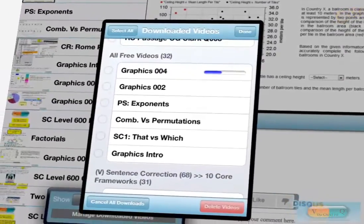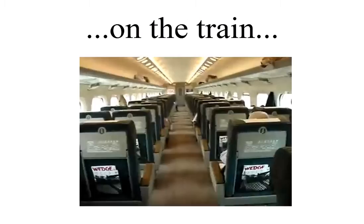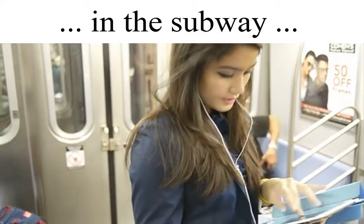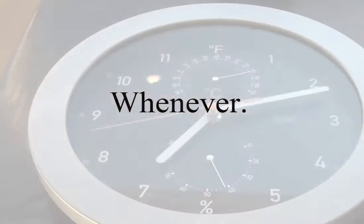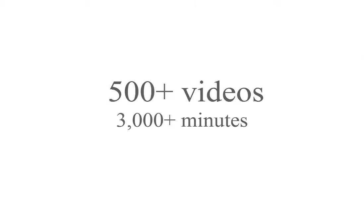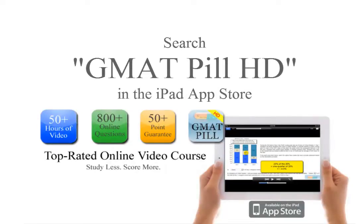View them later even without an internet connection. Study GMAT on the go — on the train, in the subway, on your couch, at the gym, wherever, whenever. It's all on one iPad app. Search GMAT Pill HD in the iPad app store.